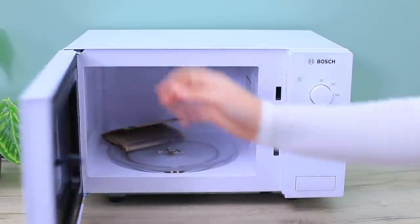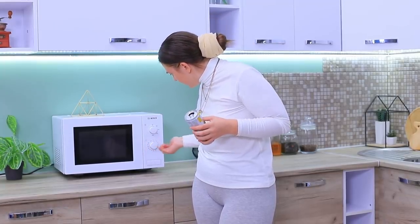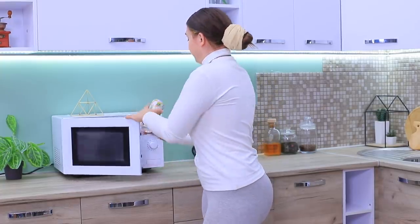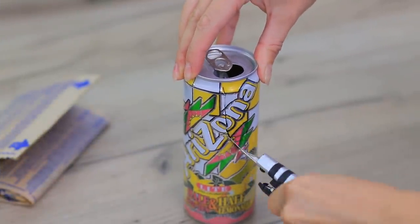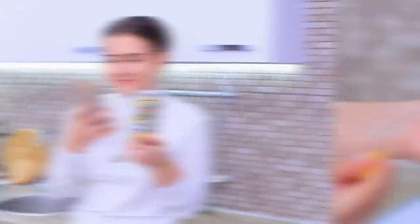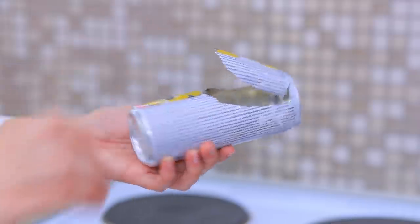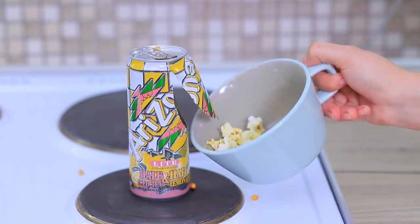Popcorn time! What — is the microwave broken? Not now! But I know a quick life hack: make a cut to shape a flap in a can, put in corn kernels, place it on a stove and turn it on, then put a big cup under the flap. Cooked popcorn pops right out of the can — wait a bit and enjoy your hot popcorn!